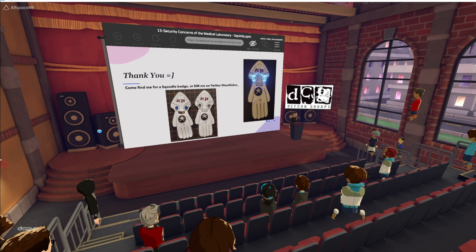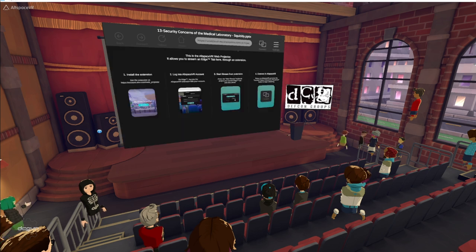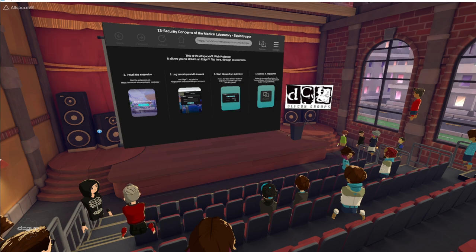Thank you, Squiddy, for an excellent talk. Your talk at last DEF CON in 2020 was excellent as well. If you're going to be around, people can talk to you here too — I know you're at DEF CON so you may not be in Allspace VR for much longer. I'll try and hang out for a little while longer if people want to come find me in Allspace. Just a reminder that we don't have any presentations scheduled for tomorrow, but the spaces will be open for people to hang out, talk, and network. Our next presenter won't be here for roughly another 30 minutes, so now's a good time to take a bio break, wander around, look for some Easter eggs, talk to some of the speakers, and we'll see you back here in about 30 minutes.